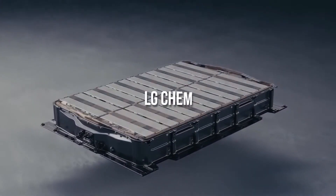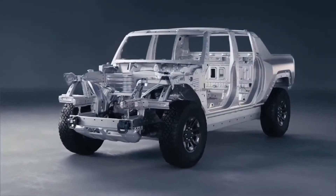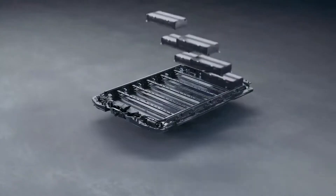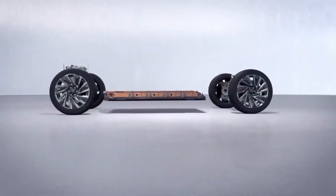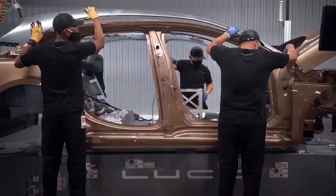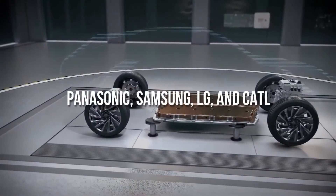Innovative Features: The Lucid Electric Car offers an array of innovative features, including Advanced Driver Assistance Systems (ADAS) and cutting-edge technology. These features enhance safety, convenience, and connectivity, providing a modern driving experience.